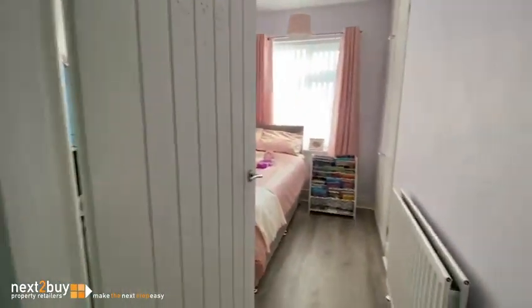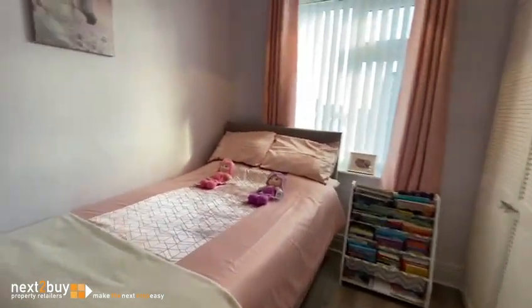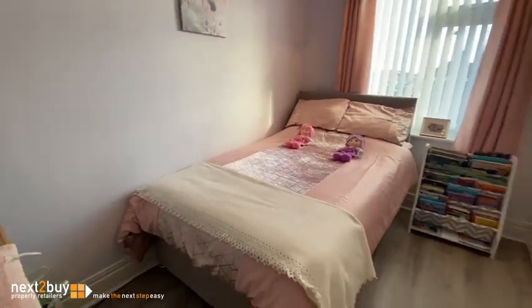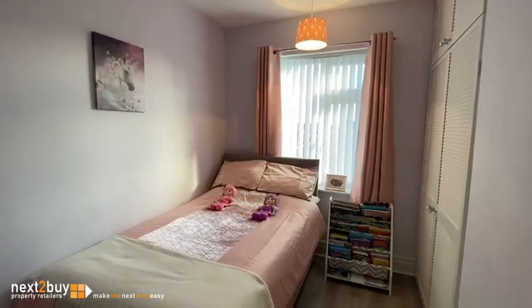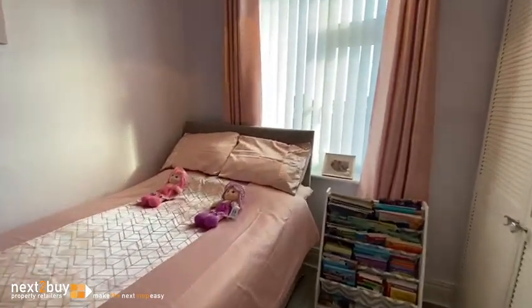Bedroom two — pop the light on. Good size room. It's a mighty warm house, I can vouch for that as I'm walking around. There's a big walk-in wardrobe for storage.